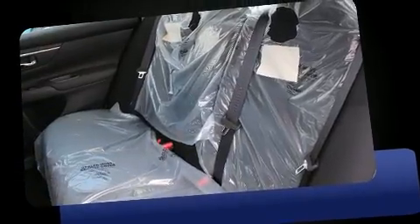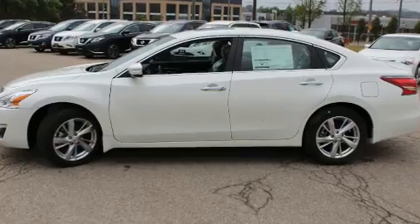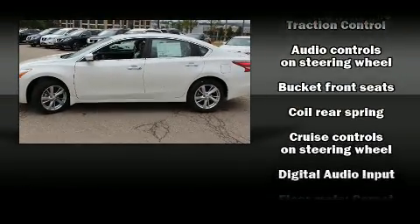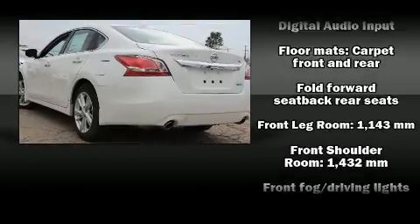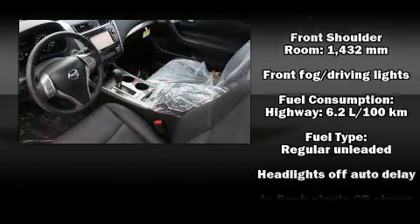Top features include front bucket seats, front and rear reading lights, speed-sensitive wipers, an outside temperature display, remote keyless entry, and power windows.